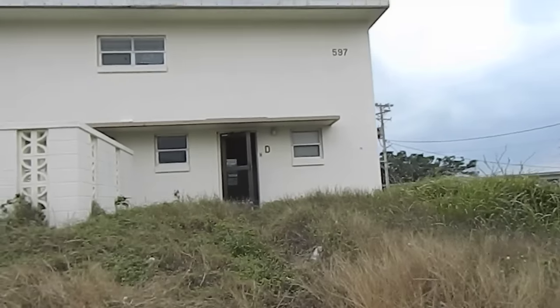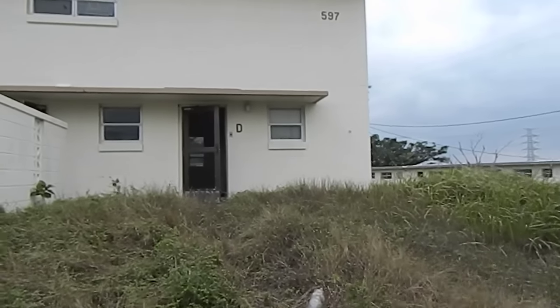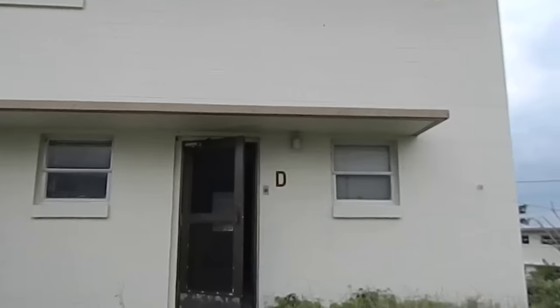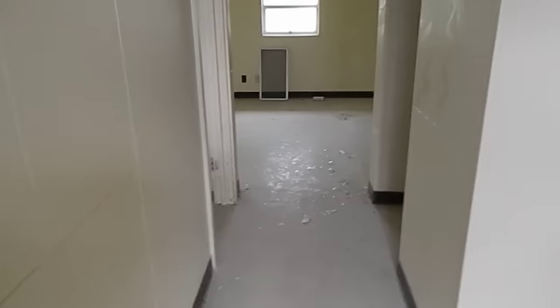Here's another abandoned house on Futenma — or it used to be Futenma. It's actually on Foster now. Oh, some broken glass.